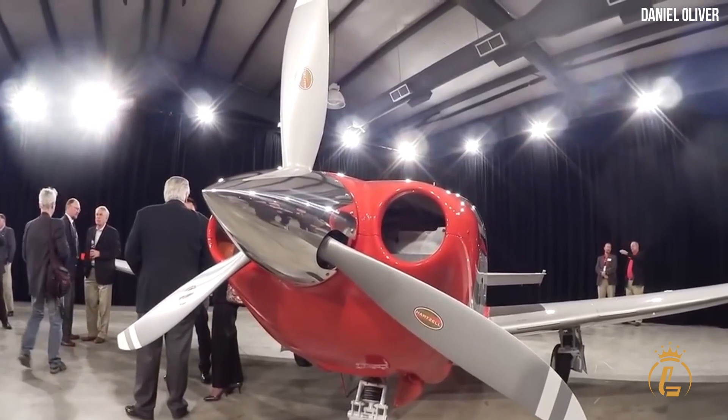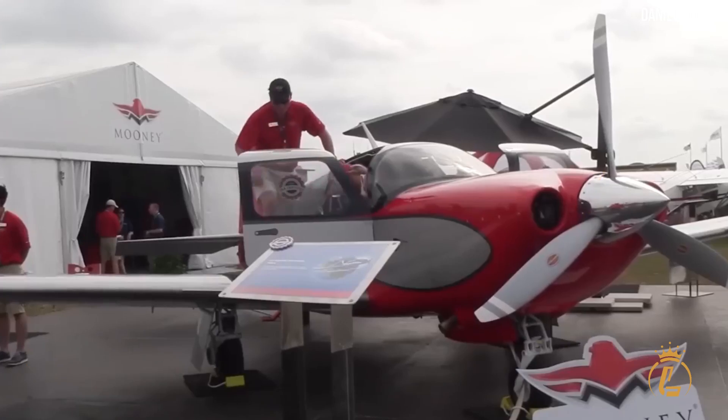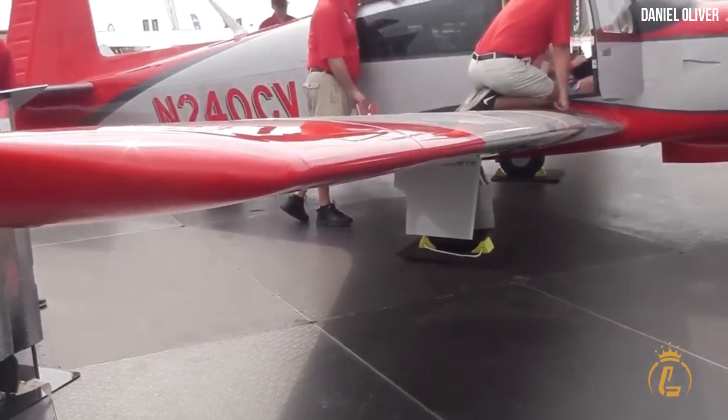In this video, we'll take you inside the Mooney M20V Acclaim Ultra — the fastest civilian single-engine piston aircraft on the market today.